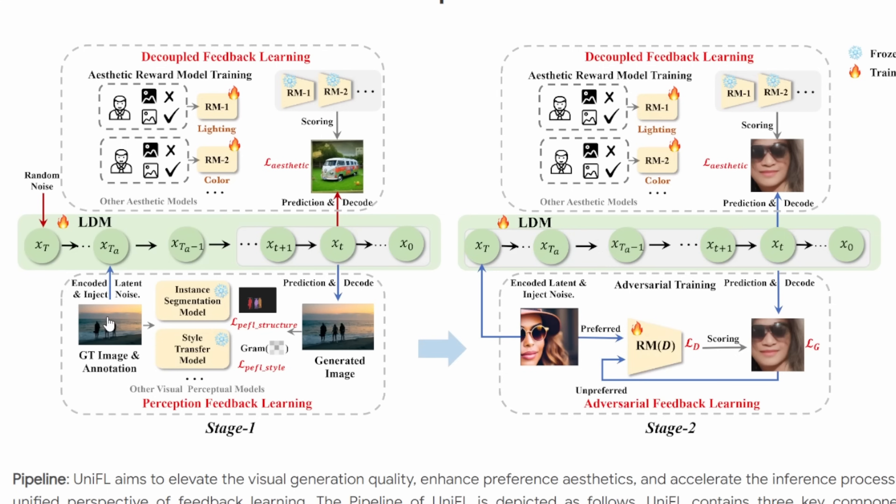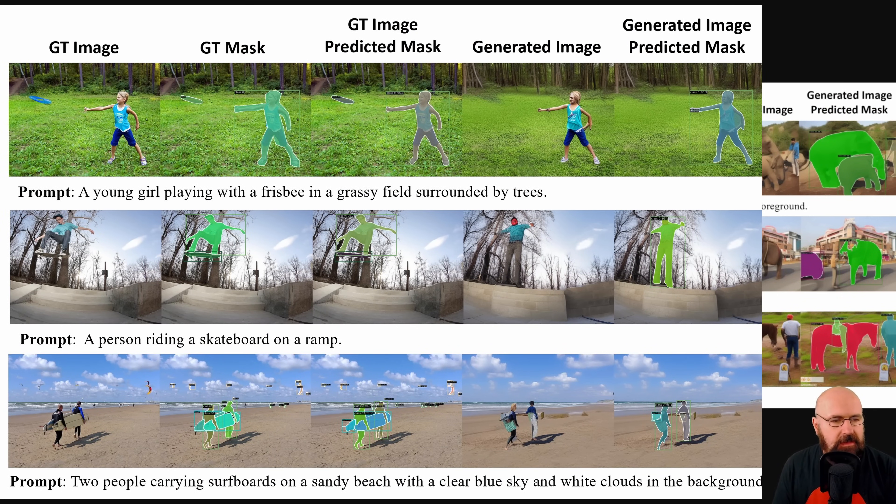Down here you can see the pipeline. The interesting thing they're doing here is they use an input image for training, convert it into latent space, inject noise to generate a more random seed, and then do some style transfer if that's what they want to achieve. The way they test if the result is good is both by segmentation and by Gram. Gram looks at whether the style is what they want to achieve. So they have the input image which generates a segmentation map of a boy with his arm extended.